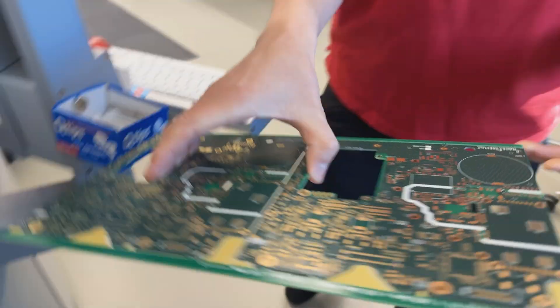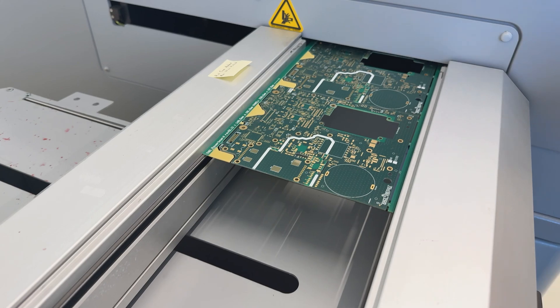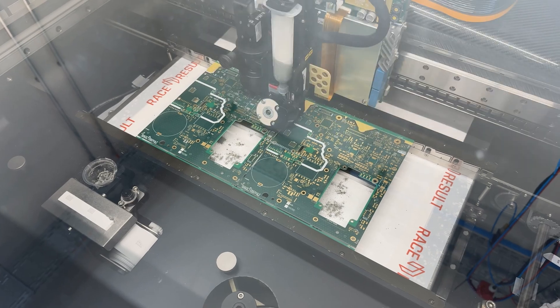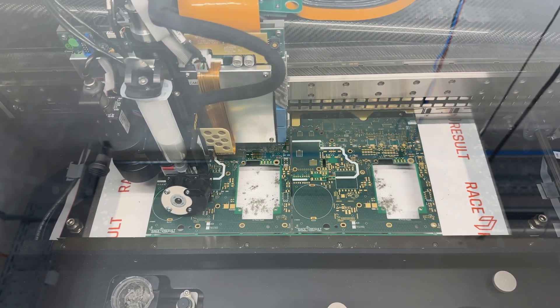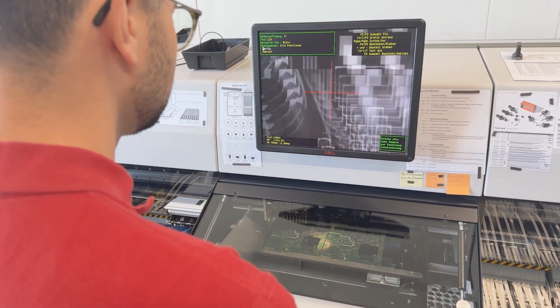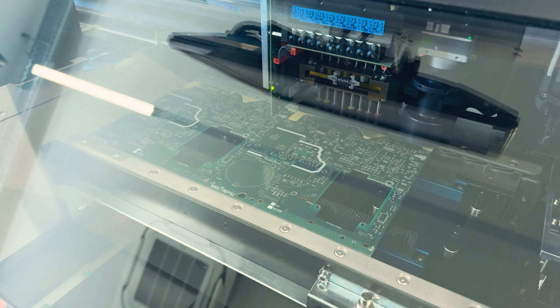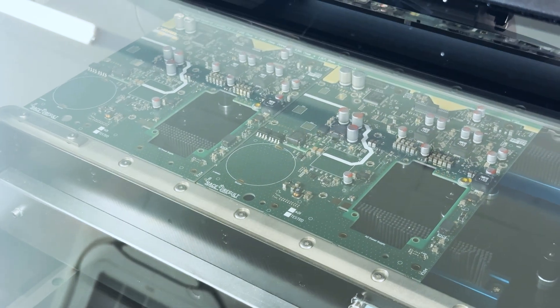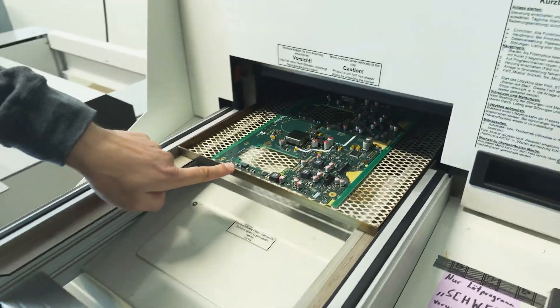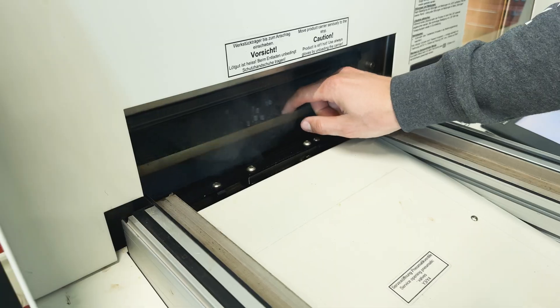At the same time as the Obedium cases are being prepared, the internal components are built at the other end of the factory floor — this is where the real transformation happens. These plain circuit boards are about to become the brains of Obedium. The first step is applying the solder paste: a precision machine applies a layer of solder to all locations on the board that will hold any of the thousands of individual pieces. The components are then placed onto the boards inside a pick-and-place machine, which can work on anywhere between a single board and 180 circuit boards simultaneously depending on their size. Once all components are in place, the boards go through a heat chamber that bakes the components in place, and a few minutes later the boards are ready.